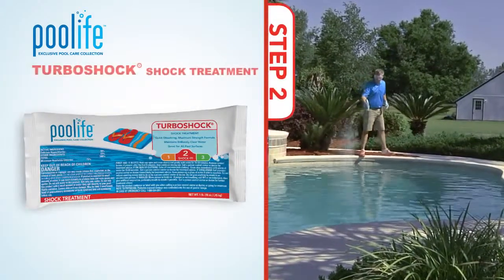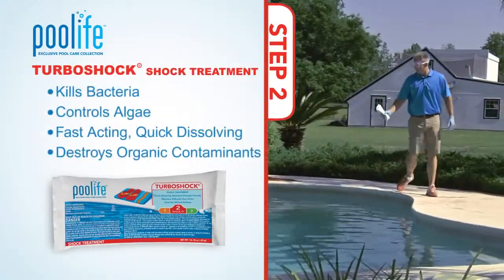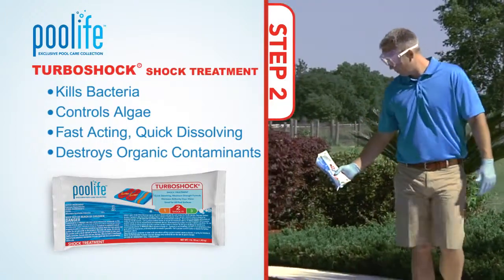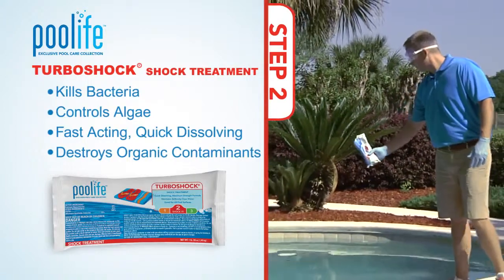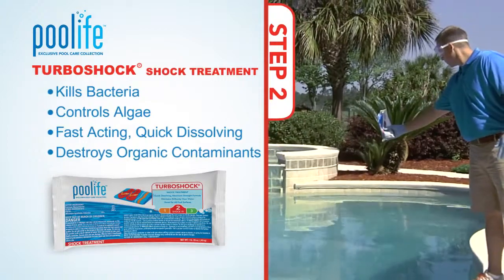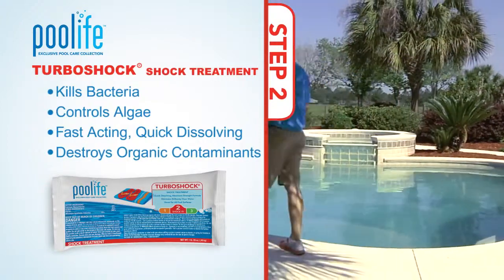Step two in the Pool Life BrightSticks or MPT Extra Tablet system is the Pool Life Turbo Shock Treatment. The Pool Life Turbo Shock product needs to be used just once a week. It can be used in pools with all kinds of surfaces, and works fast to kill algae and bacteria by shocking your pool with a powerful treatment that will also destroy swimmer contaminants in your water.